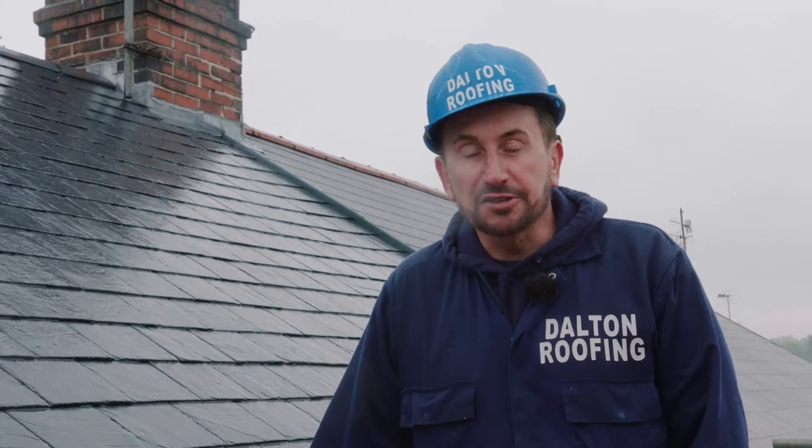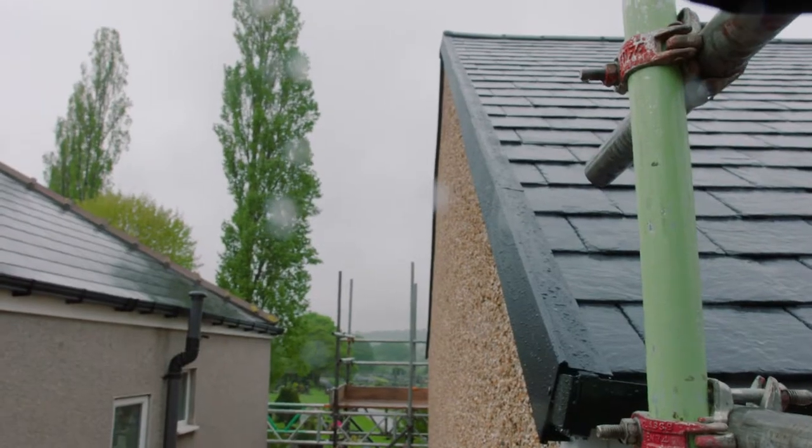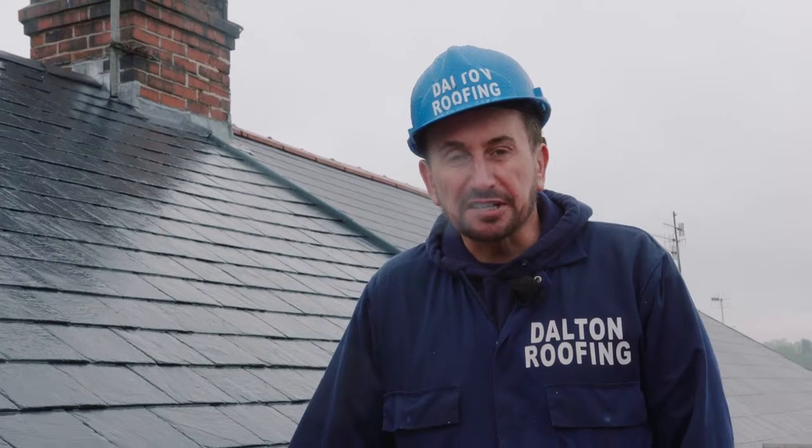Here's a semi that we've just re-roofed in Natural Spanish Slate. To re-roof a semi normally takes about a week. We normally start on a Monday and by Friday it's all complete, and as you can see now, the completed roof with lovely dry ridges.